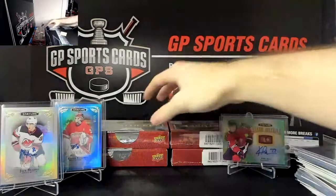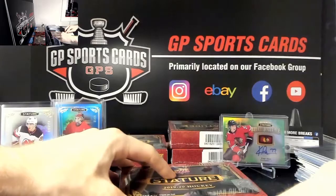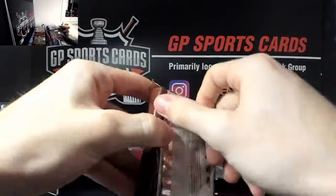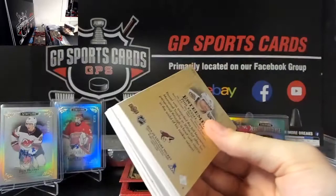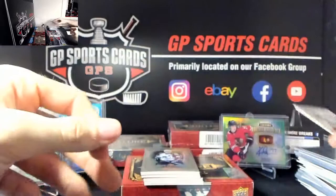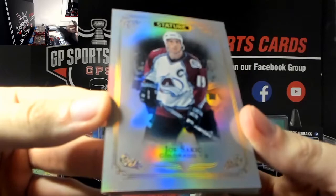We've got a patch in this one - it is a red too, so it's going to be out of 9. We've got Phil Kessel silver, then Joe Sakic legends base, and Claude Giroux.